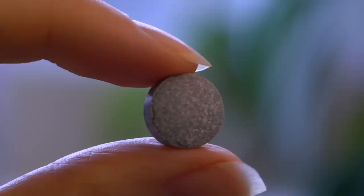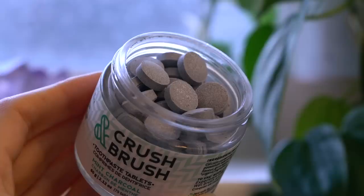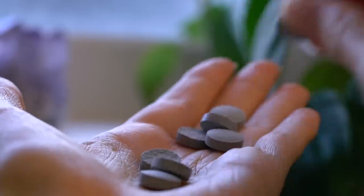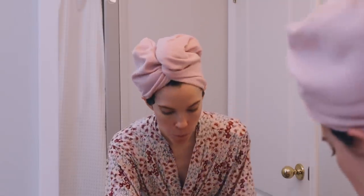I always brush my teeth after I have a shower. I actually look forward to brushing my teeth now because my mom bought me these awesome crush-and-brush tablets from Nelson's Naturals — a really nice Canadian brand that makes natural toothpaste. You take a tablet, put it in your mouth, chew on it, then take a wet toothbrush and brush your teeth and it kind of fizzes in your mouth. I think it's such a cool idea.